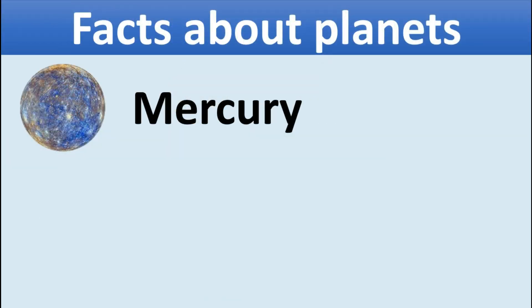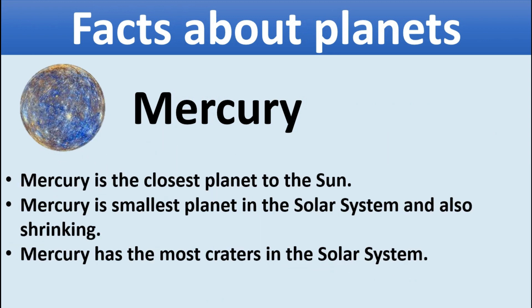Facts about planets — Mercury. Mercury is the closest planet to the sun. Mercury is the smallest planet in the solar system and also shrinking. Mercury has the most craters in the solar system.